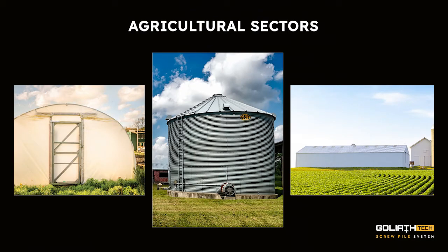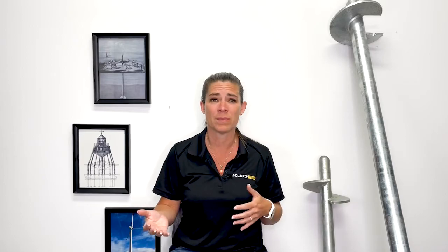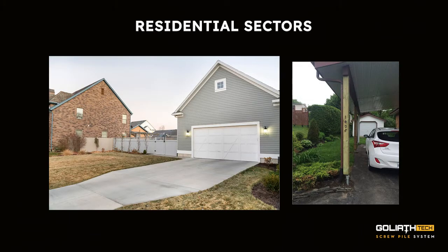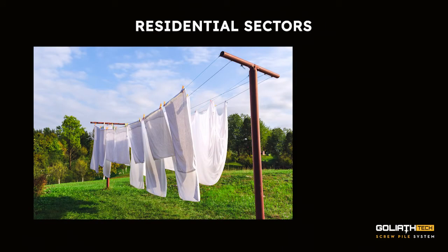In the agricultural sector, they could be used for greenhouses, silos, and agricultural tents. And in the residential sector, anything ranging from your home, your deck, pergola, gazebo, fence, garage, carport, clotheslines, or even your mailbox.